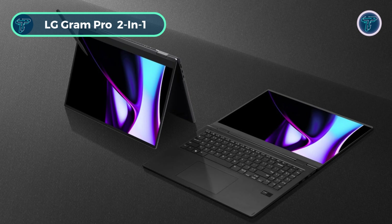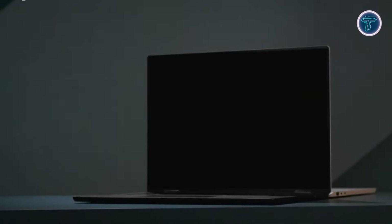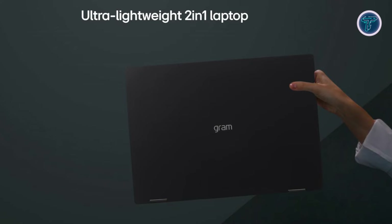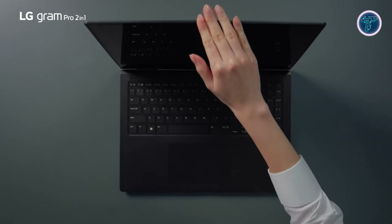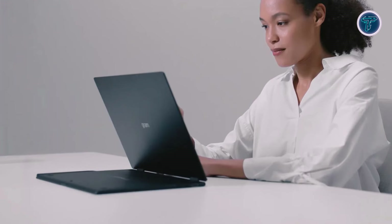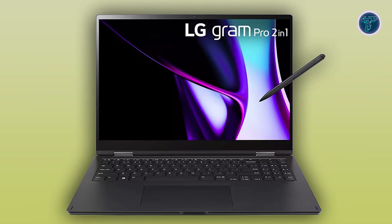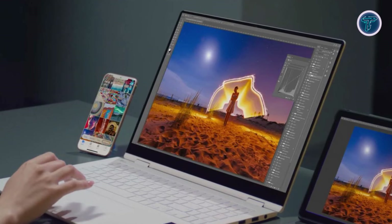The LG Gram Pro 2-in-1 is the pinnacle of ultra-light, ultra-powerful computing, designed for those who demand both performance and portability. Weighing in as one of the thinnest and lightest 2-in-1 laptops on the market, it doesn't compromise on power. At its core is the AI-enabled Intel Core Ultra 7 155H processor, part of the Intel Evo edition, combined with Intel Arc graphics, 16GB of RAM, and a 1TB SSD.